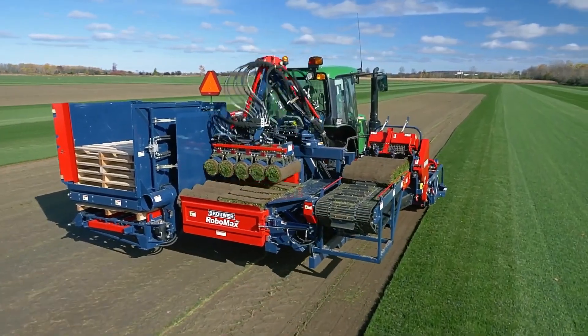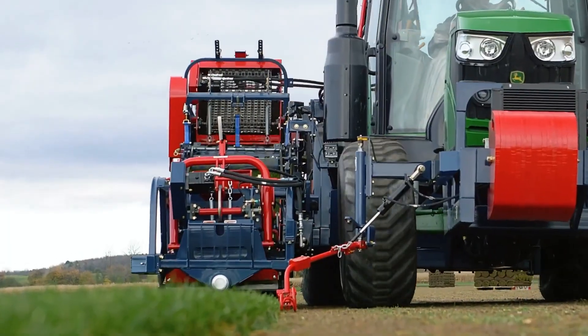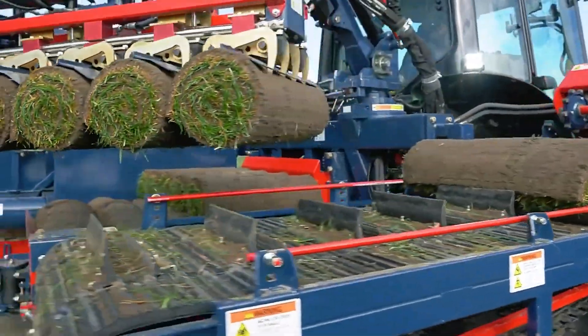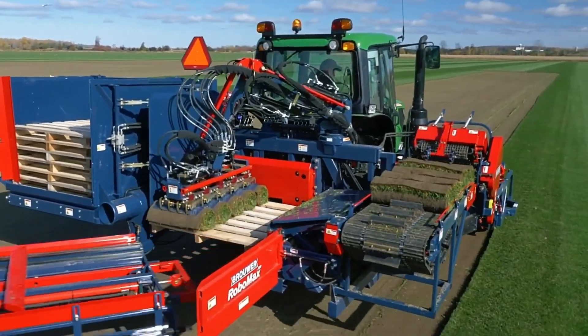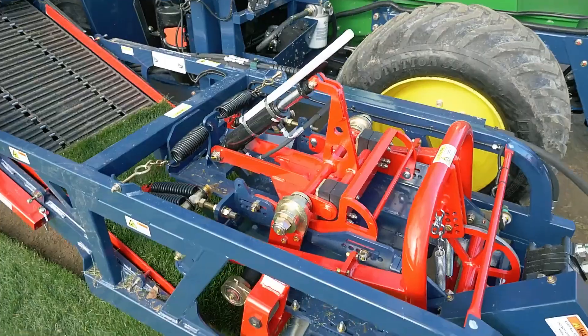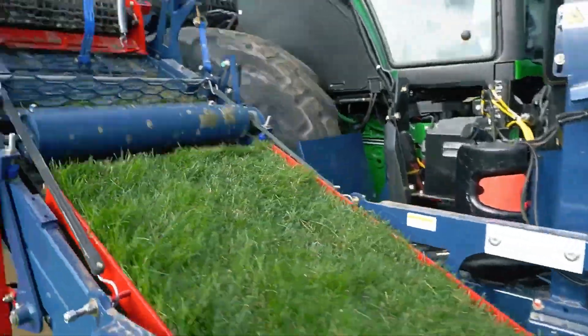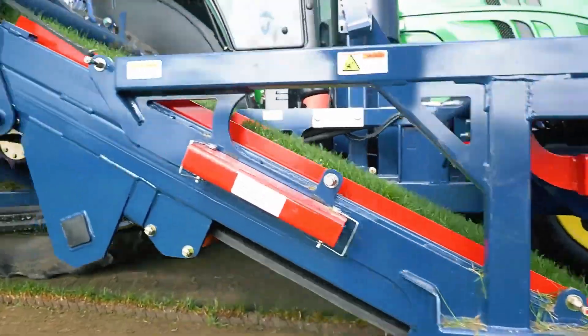The Robomax JD Sod Harvester looks more like a mini-factory than a regular machine and is operated by just one operator. It can produce pallet after pallet, loading small rolls of sod. Despite the complexity of its units and components, this machine is easy to use and maintain, exceeding all expectations.